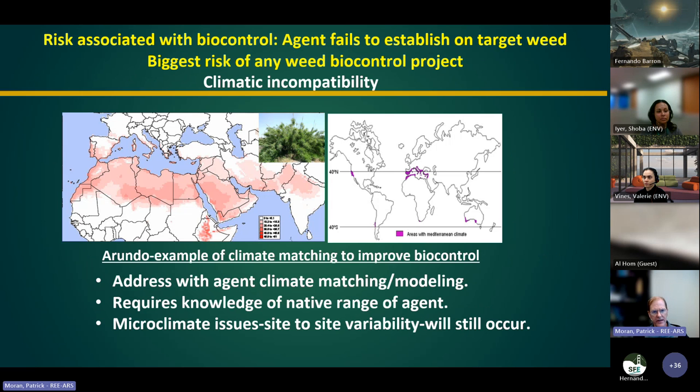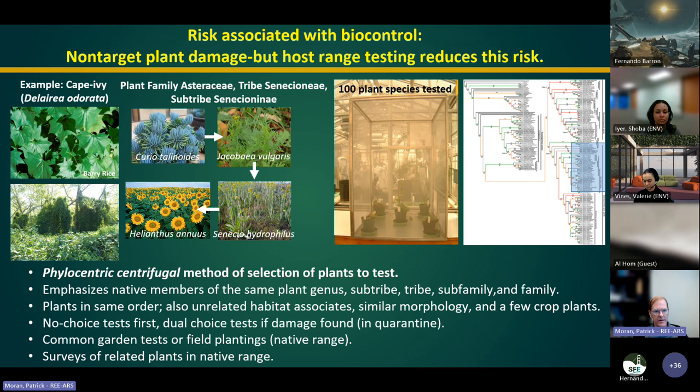The biggest risk for biocontrol is the agent fails to establish. When I say agent, I mean usually an insect or a mite, occasionally a fungal plant pathogen introduced against a targeted invasive weed. Not all agents establish populations, and not all establish damaging populations. One of the most common reasons is climatic incompatibility. You can do climate modeling to look for biocontrol agents in areas with a similar climate to the release area — what's called climate matching. There are also microclimate issues and site-to-site variability.